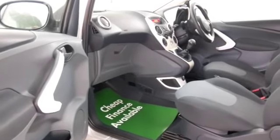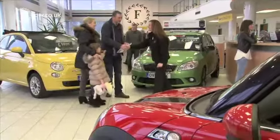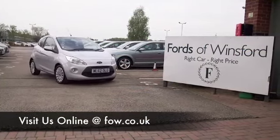Maybe this is the car that's going to drive home with you. Come and find out — bring your licence with you, have a test drive, and discover this great car for yourself at Fords of Winsford.